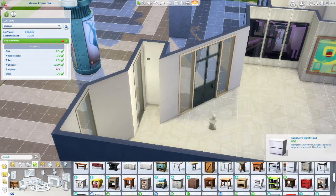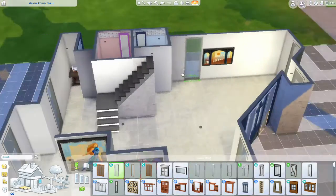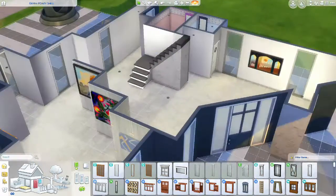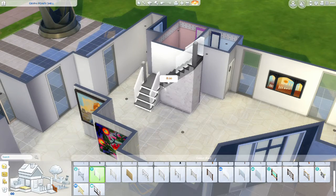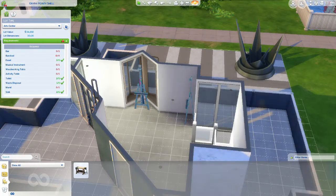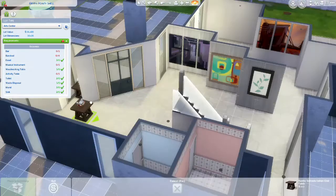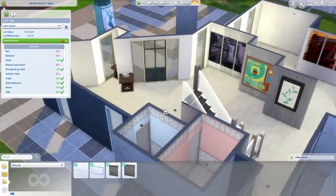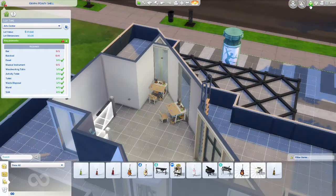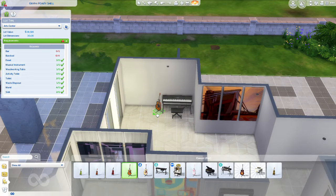We do have to add statues to make it into a museum, and so that's why there's a chicken in the corner — I do later move it towards the front of the building. We are just going to be adding the stair railing and adding some things into the second level. I do add an observatory on the roof. Now we're just going to be adding some woodworking tables because that's required in an art center, and some musical instruments too — so we add a piano, a guitar, and a violin.